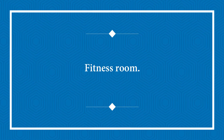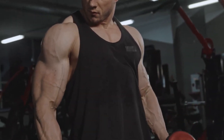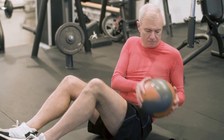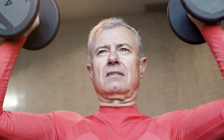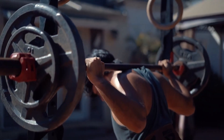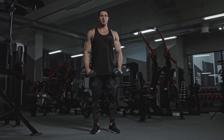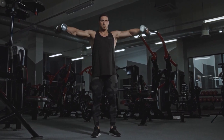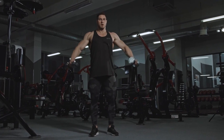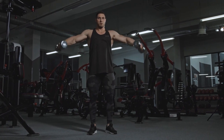Next on the list is a fitness room. It's no surprise that more and more people are building at-home fitness areas, and in a luxury home, a separate room for fitness and exercise is a must-have. An in-home fitness room not only offers convenience, but also the ultimate privacy for your workouts. When it comes to designing a fitness room in a luxury home, the possibilities are endless. You can equip your space with all the equipment you need, from an exercise bike or treadmill to free weights and resistance bands. Mirrors on the walls help with form and posture, while mats on the floor provide comfort and safety during stretching and floor exercises.